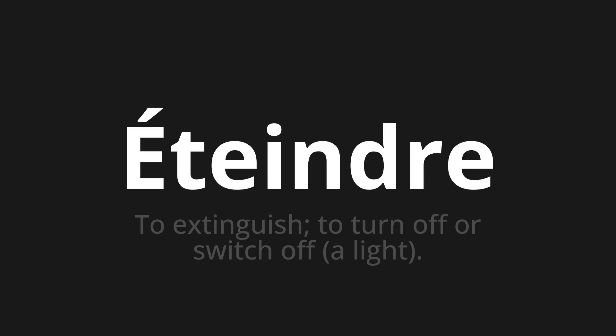Let's say it all together: etenda, etenda.